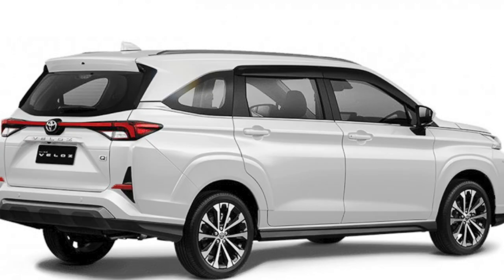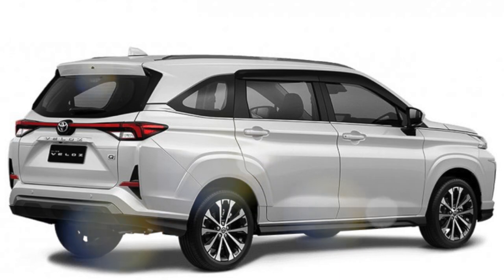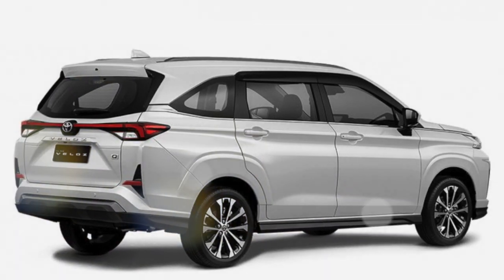The price of Velos in Thailand is $22,000 for the standard-grade Smart trim, $24,500 for the advanced-grade Premium trim, and the highest grade in Indonesia is $26,350. The price of Velos in Thai Valorica is $27,350.